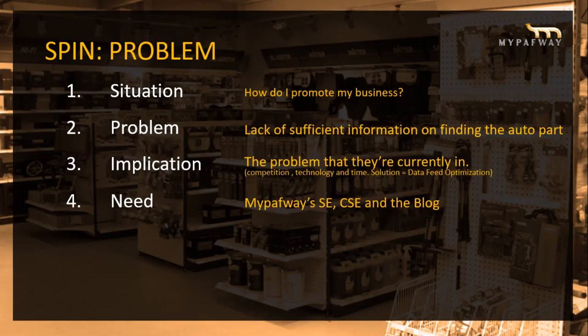Starting with the problem: how do I improve my business? You don't — we do all the promotion and marketing for you. You just sit down, relax, focus on your real issues as a business, and we'll handle the marketing and promotion.